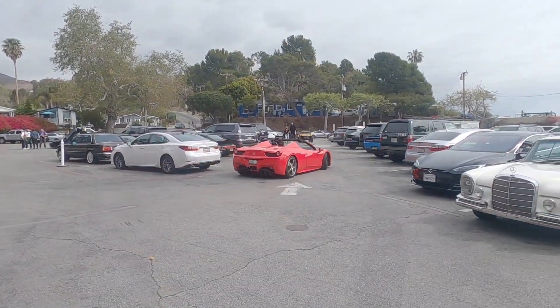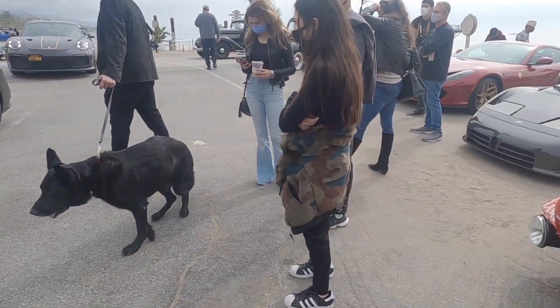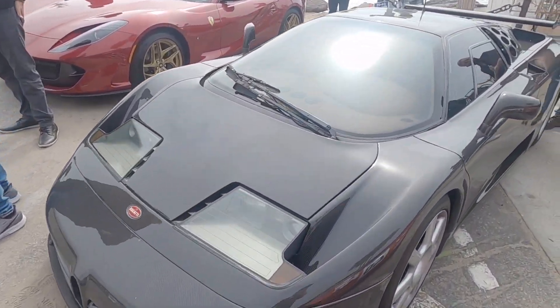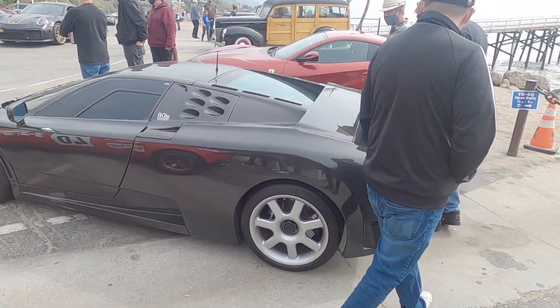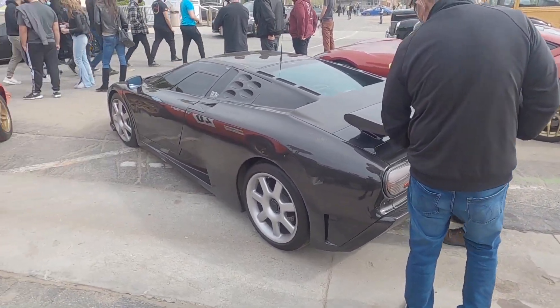Nice 458 Spider. We've got the satin black GTC4 Lusso, but I'm immediately drawn to the Bugatti EB110 in bare carbon — wow, EB110 Super Sport. I don't know how many of them there are, but I think maybe like a dozen or two dozen.